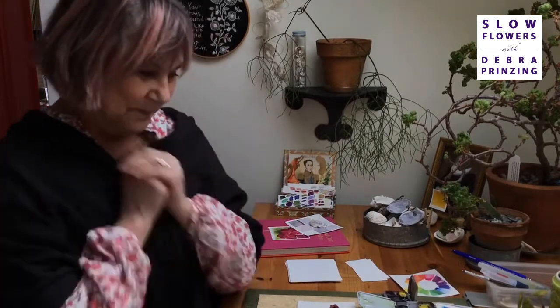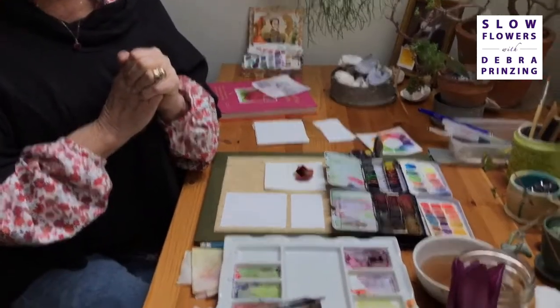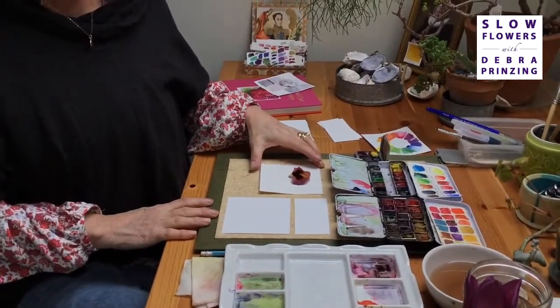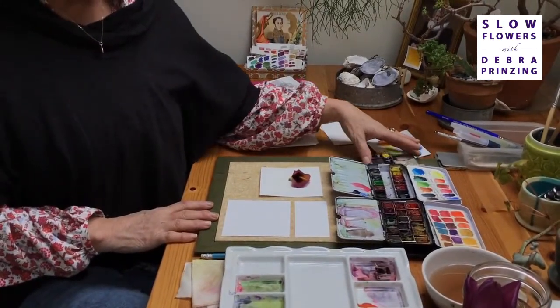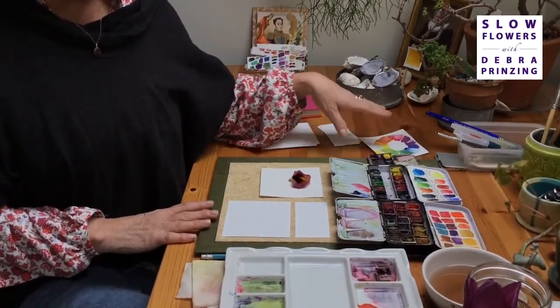Can we watch you while you're working? I'm going to tilt the camera so people can see your hands and your setup — you have a lot of paint and a lot of little mixing vessels at your workstation. So how do you get started?